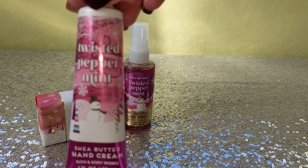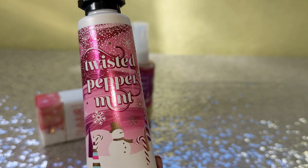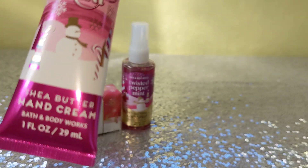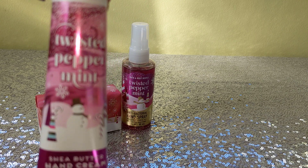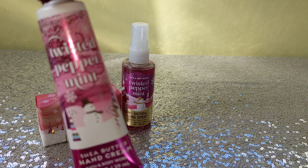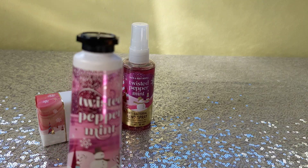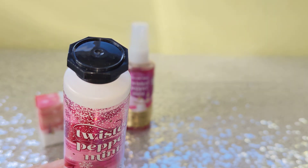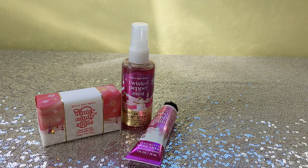Next, also for me, I got the Twisted Peppermint hand cream. I keep these in my purse. The only thing I don't like — other than the price — is that I only buy these during the mini sale. I would never pay $8.50 for a tiny one-ounce bottle. Twisted Peppermint is my favorite holiday scent, and these are great for a small purse. The other thing I don't like is the caps — they really need to redesign these bottles because I inevitably lose the cap every time. It's small and it rolls away. New caps, please, Bath and Body Works!